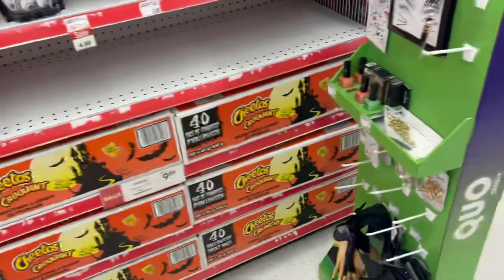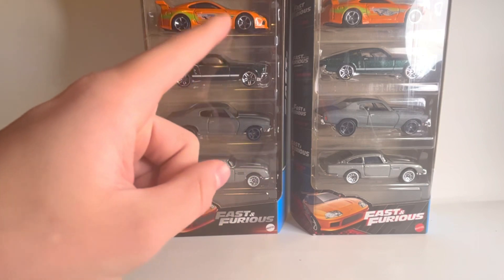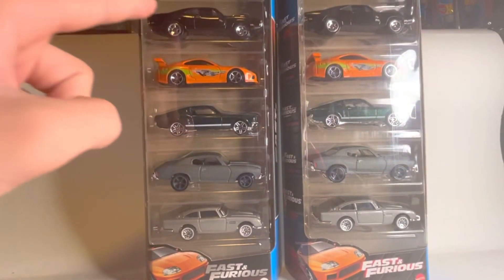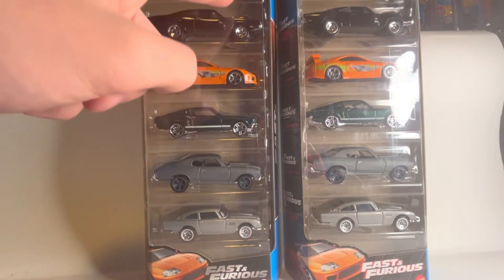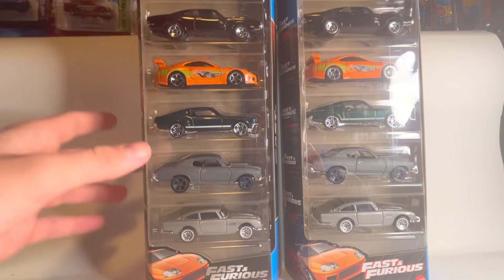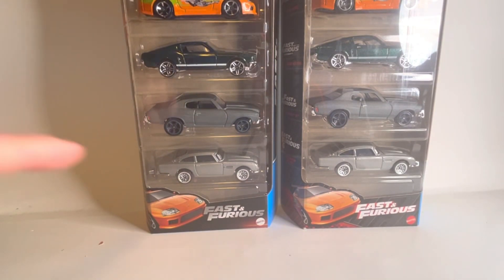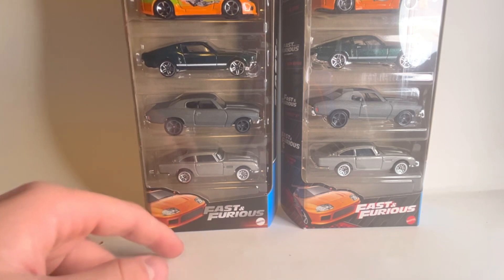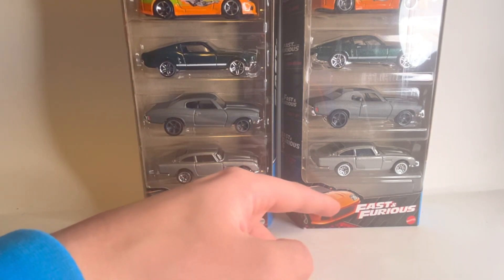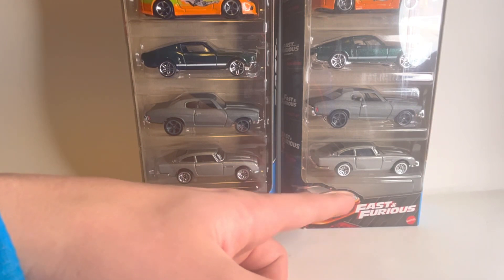I finally got my hands on the Fast and Furious five-pack. I noticed while editing that I was calling it the Supra five-pack - I do really like the Supra, but my favorite car honestly has to be the Charger. I have these two five-packs side by side for one main reason - I want to talk about a current variation that I never really see anyone talking about. One I found, and the other I won in a Whatnot giveaway a few months back.